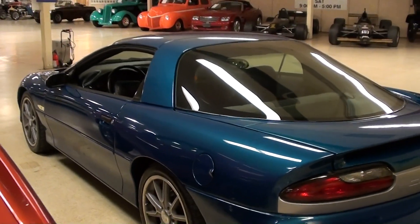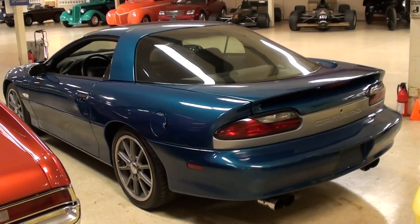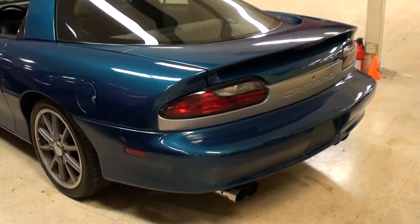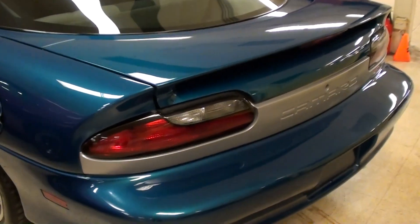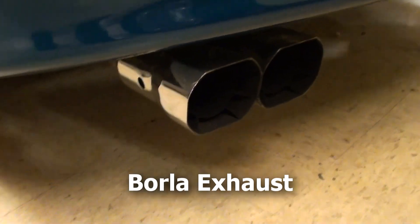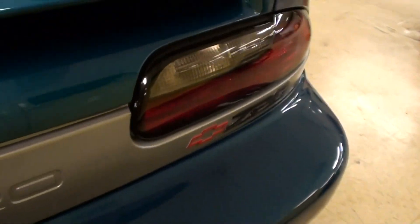It's a pretty sharp looking car, and actually this car has been featured in three different magazines. I actually have one of those magazines at home because I remember reading about this one, and they have all three magazines with the car so you can show people if you buy it. You can see it has chrome tips on the exhaust — dual exhaust with quad tips — and your Z28 badging out back.